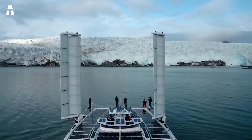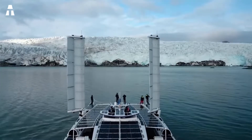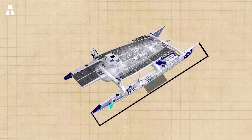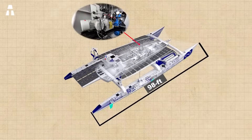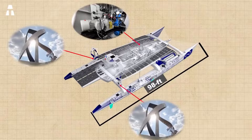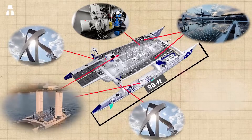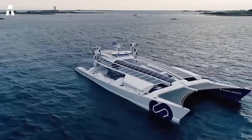This method of fuel production is absolutely harmless to the environment. In addition to the hydrogen generator, this nearly 30-meter-long boat has two wind generators, 420 square meters of solar panels, as well as a regenerative drive. Thus, the ship receives energy from several alternative sources at any time of the day or night, no matter where it is in the world.